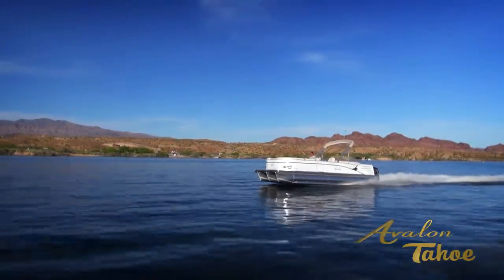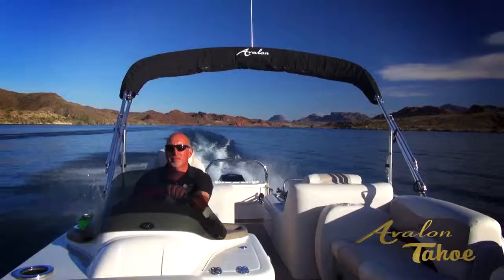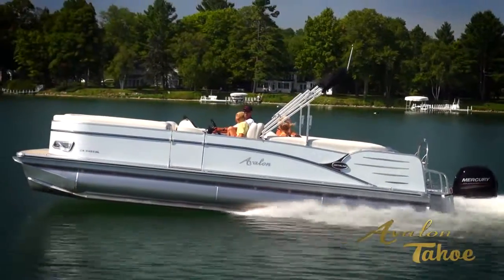This reduces drag and results in a higher plane off the water on the full length of all three pontoons, and puts you on top of the waves for the smoothest, cleanest, fastest ride of any high-performance pontoon available today.